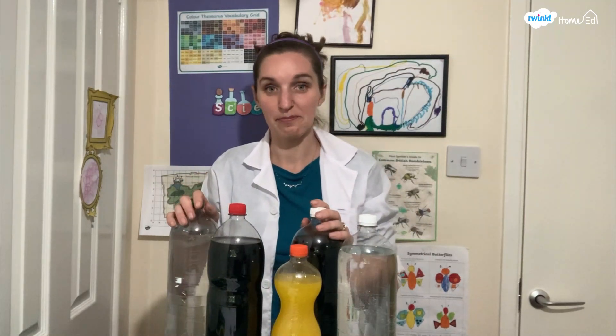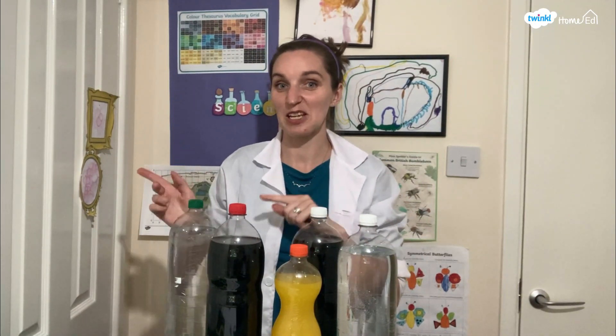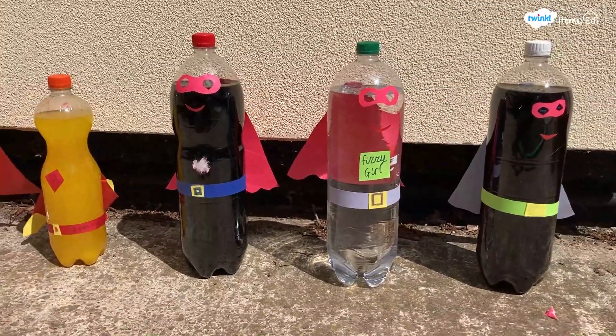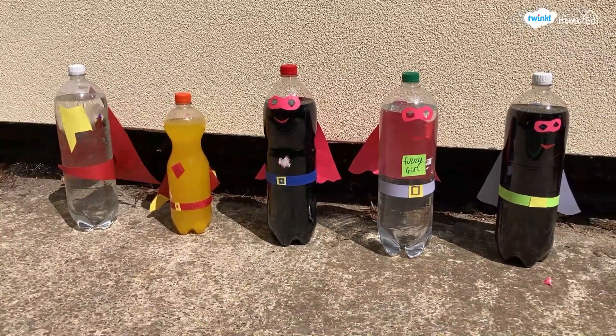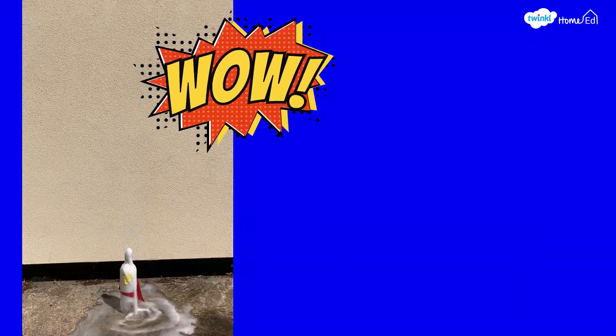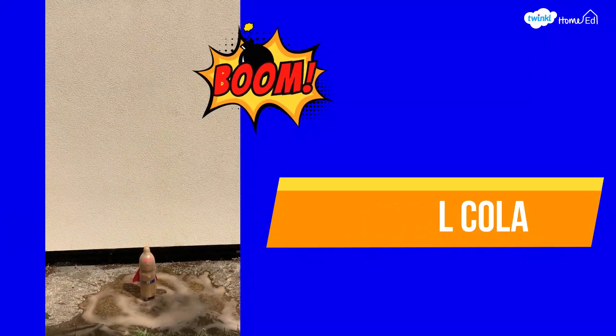What about changing the drink? Lots of drinks are fizzy, and I wonder if any of those will work better or worse — which one will be the best? I've got all these different drinks. I'm going to turn them into superheroes and get them ready for launch. I'll see you outside and let's see how we get on changing the drink we use. Here are all our different superheroes ready for launch, and here are all our different drinks. Perhaps you might like to think about which one is going to go highest. Let's see how they get on!